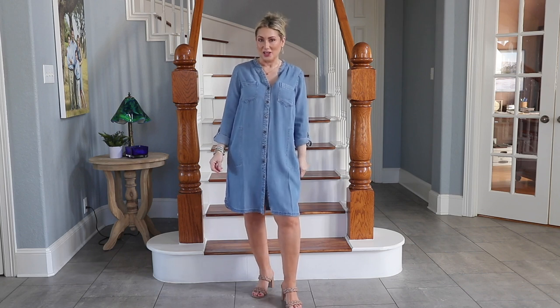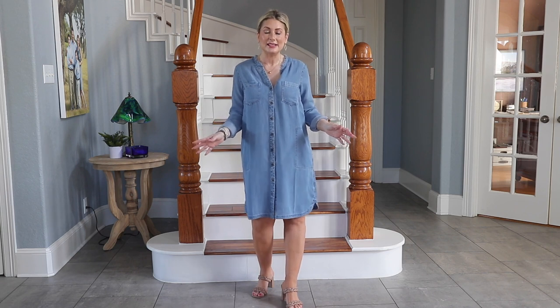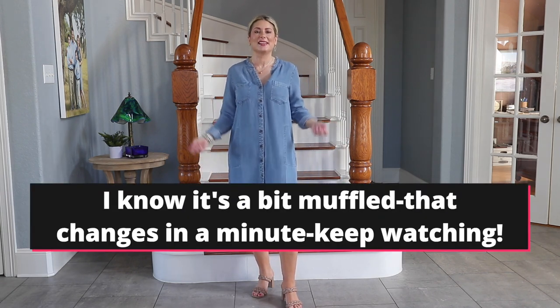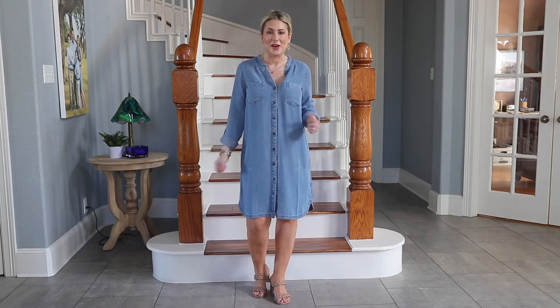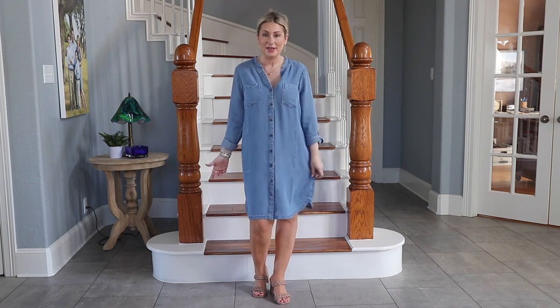Hey everyone, spring is almost here and that means it's time to style some new pieces. A piece that has always been in my closet in various iterations is something like this — it is a denim dress, and I thought it would be fun to show you a bunch of ways you could wear what you probably already have in your closet.